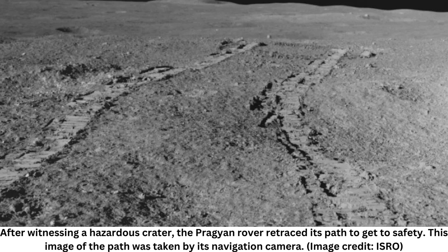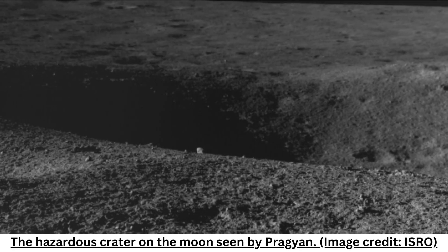ISRO scientist BHM Darakasha said the temperature recorded was surprisingly higher than what was expected. "We believe the temperature could be somewhere around 20 to 30 degrees centigrade on the surface, but it is 70 degrees," he told PTI, referring to the graph.